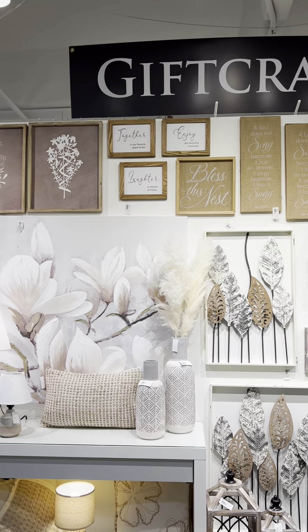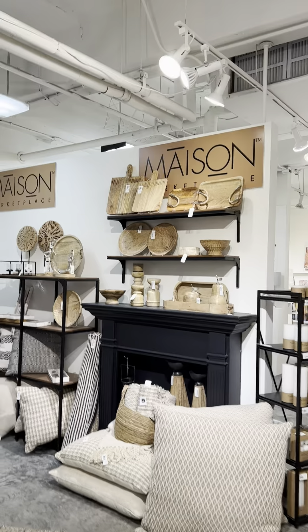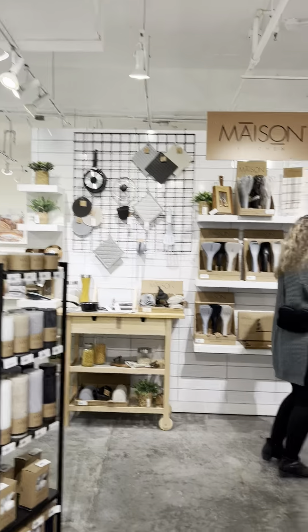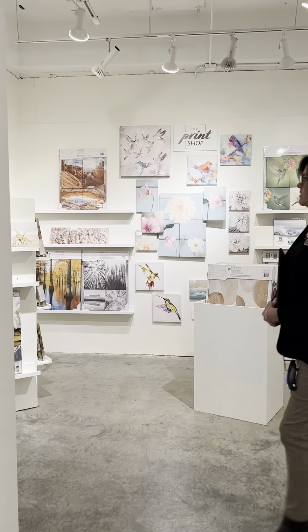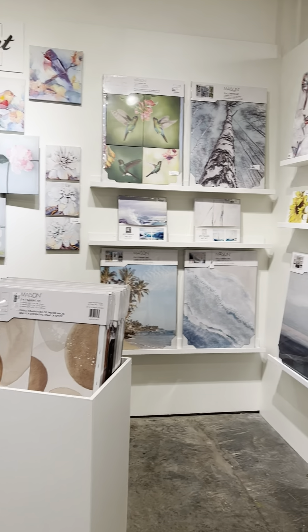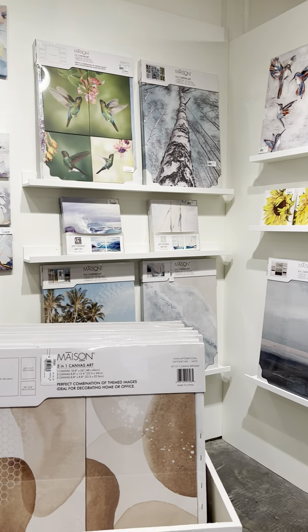Marketplace Gift Craft looks like it's a rep for multiple companies, but this one — Mason Marketplace — has a lot of prints. They have a little section called the Print Shop that I think would be a fantastic match for Out of the Blue Artists.